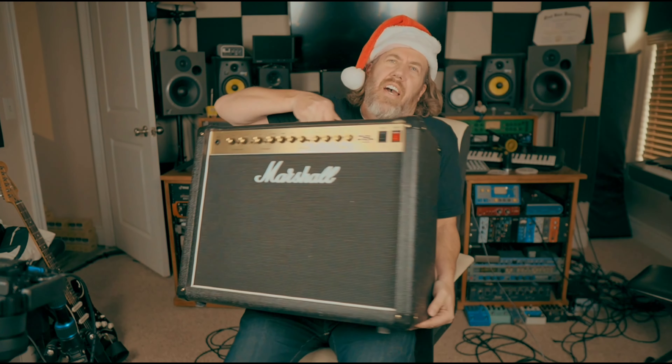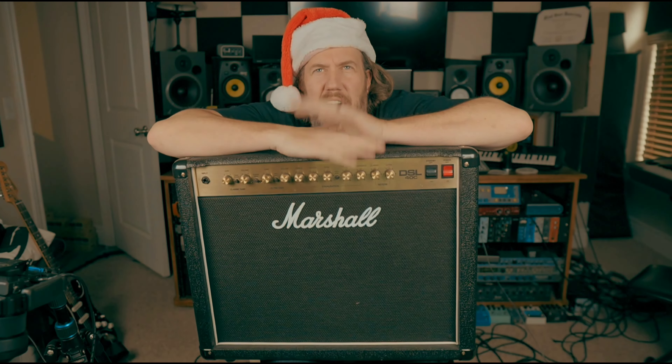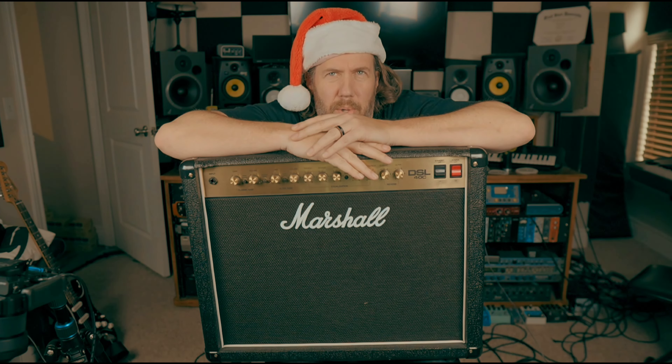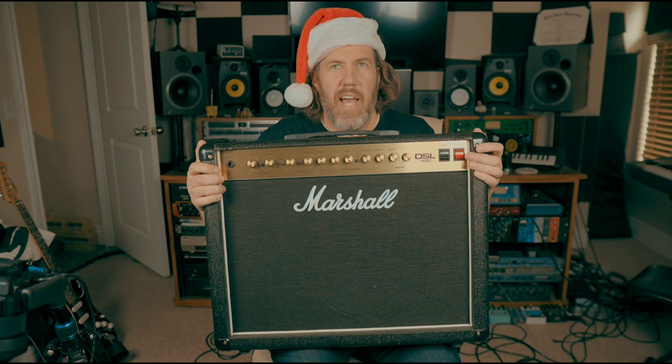Item number one is the Marshall DSL 40. This is the amp I played through probably the most this year at a lot of gigs. It really just got the job done — I wanted to hear myself really well on stage, and this amp was the ticket to that.